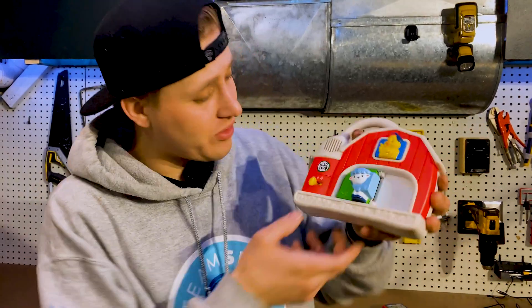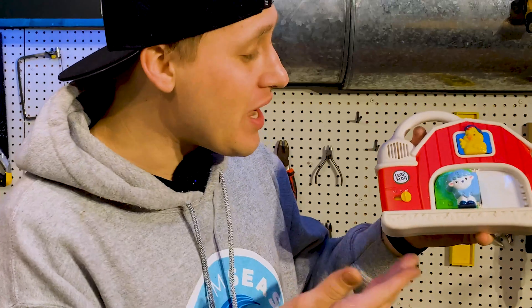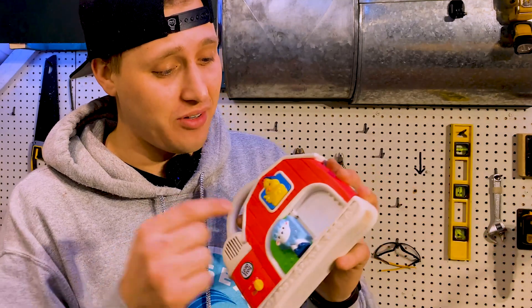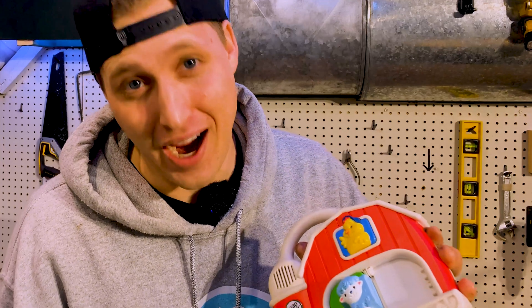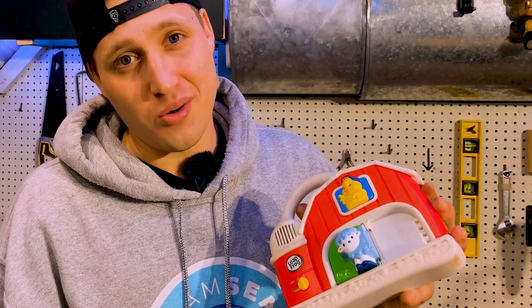For reference, a toy like this uses about 0.1 milliamps every time it makes a sound. Even the worst batteries have about 1,000 milliamps of juice, which means it can play a sound about 10,000 times before it dies in the back of your car while you're on a road trip.